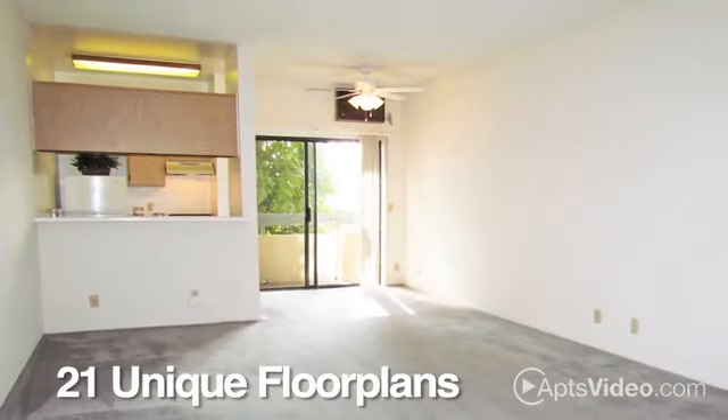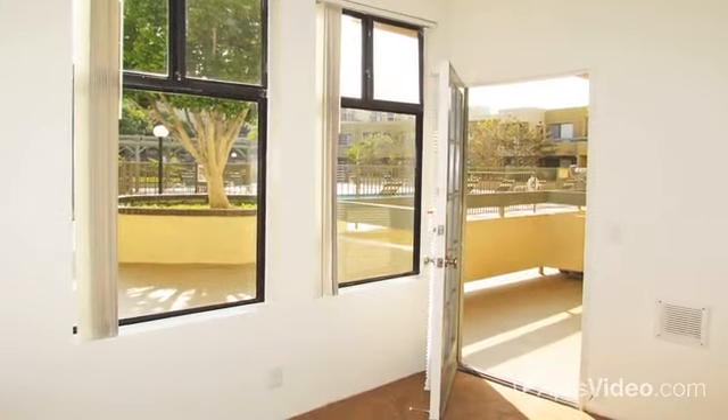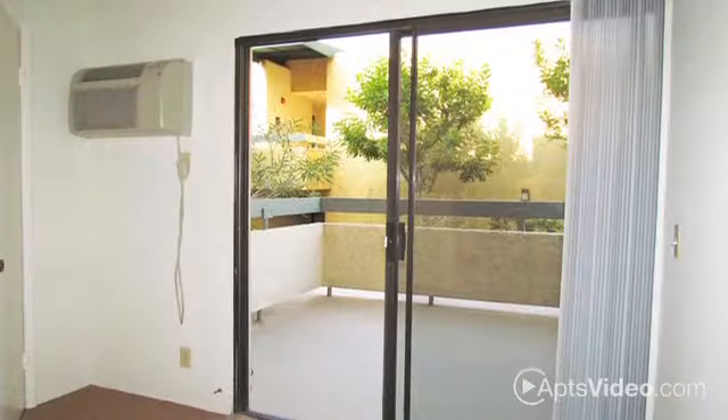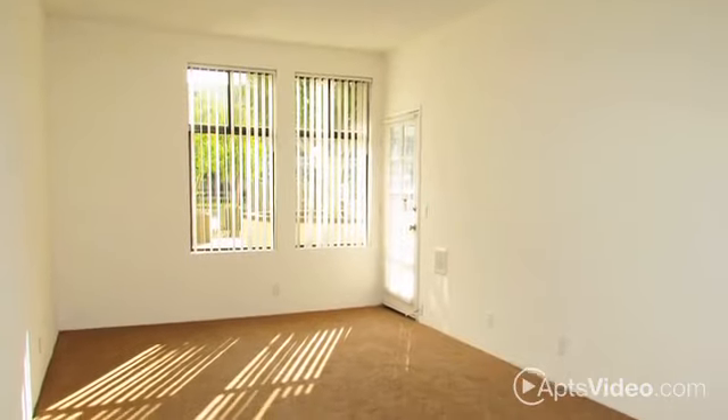With 21 unique floor plans offering features you won't find anywhere else, your choice for a new apartment is clear. Our homes have a private patio or balcony, modern kitchens, spacious living areas, and a host of designer details.